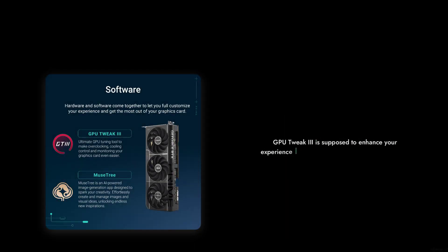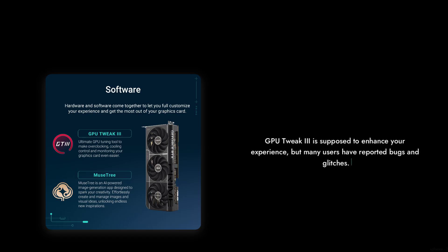Reason number 3: The Software. GPU Tweak 3 is supposed to enhance your experience, but many users have reported bugs and glitches. A graphics card should be plug-and-play, not a troubleshooting nightmare.